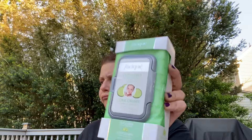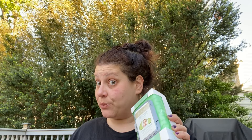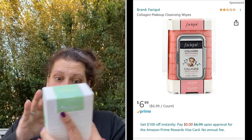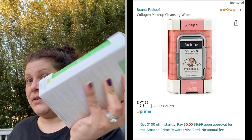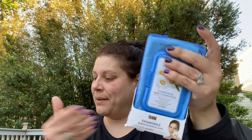At one store I found these - I'm not sure what brand this is, I'll try to look it up - cucumber makeup cleansing wipes, and you get 60 in a full box. Then I found the chamomile ones, also 60, by Global Beauty Care. I also found the coconut brown ones by Global Beauty Care earlier.